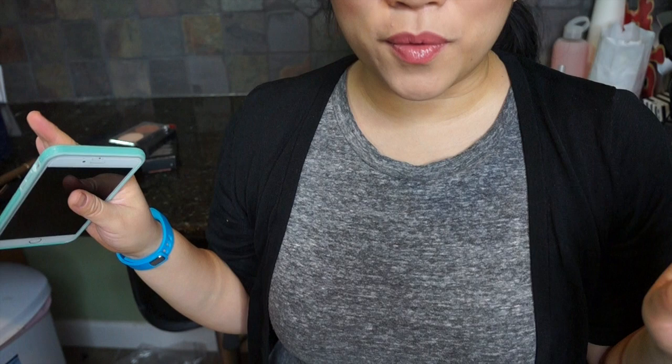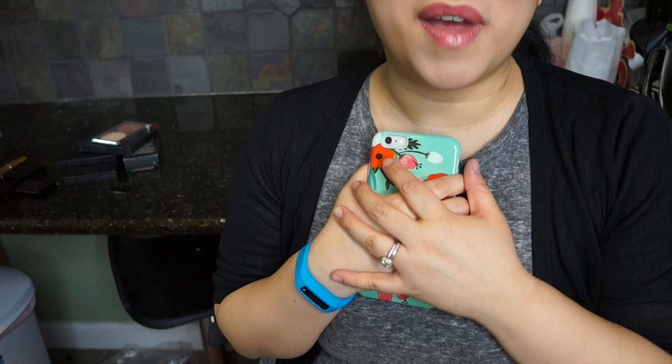Hi guys! So as you can see, I am in a new location. I'm actually in my kitchen, and let's just talk about the lighting for a quick sec — it's so good! I just want to thank Style Haul from the bottom of my heart. Thank you so much for this. I am so excited to film.